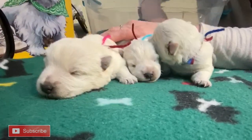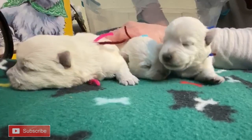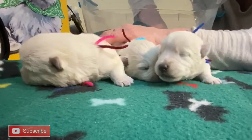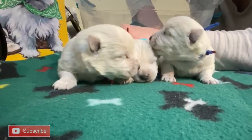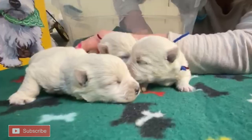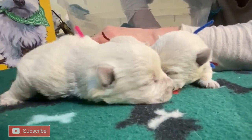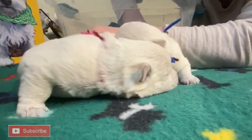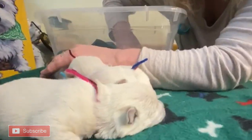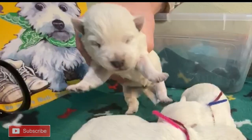We'd like to thank everyone for watching and everyone who stops by each and every video to check out the puppies. We appreciate your comments — if you have any questions, feel free to ask and we'll answer them in the next video. Hit that subscribe button to keep up with Nora's litter and all the other ones we have around here — we've got seven litters. Have a great day!